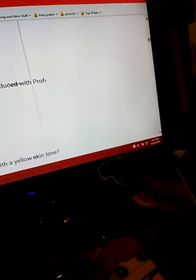Which common feature do modern minifigures have? Oh, I know this one — double-sided head.